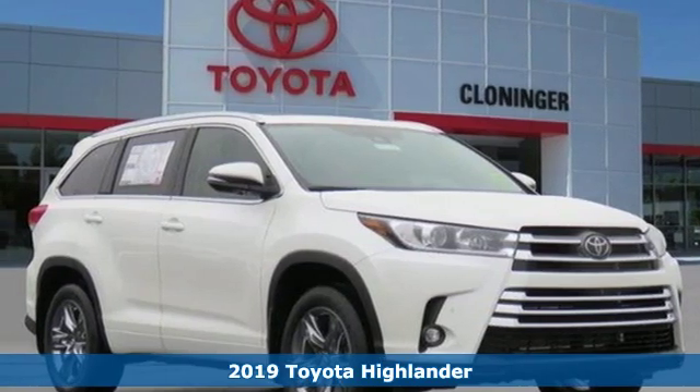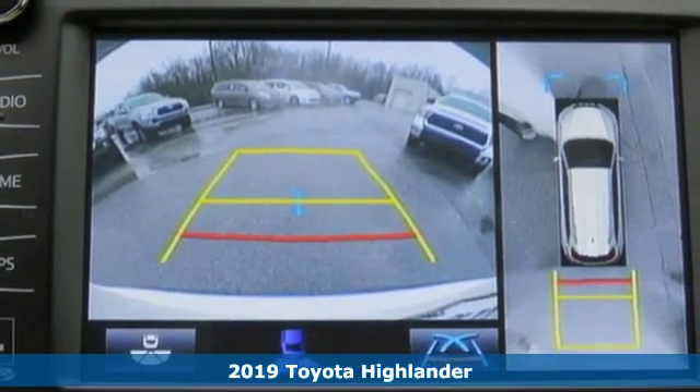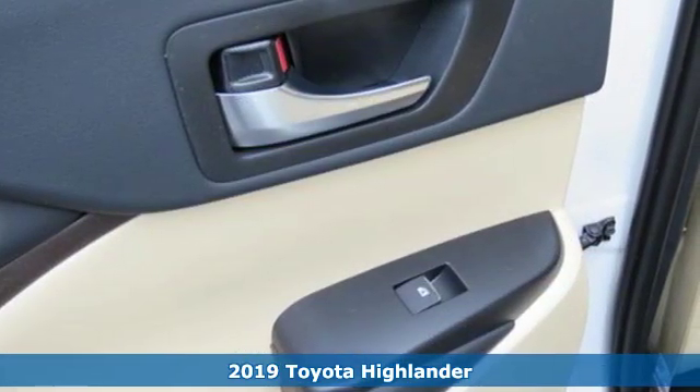Here's a new 2019 Toyota Highlander. Toyota: steered by ingenuity, driven by passion. And with features like these, every drive's a pleasure.